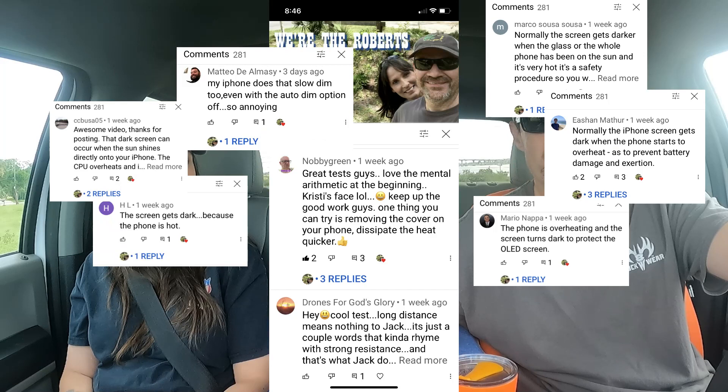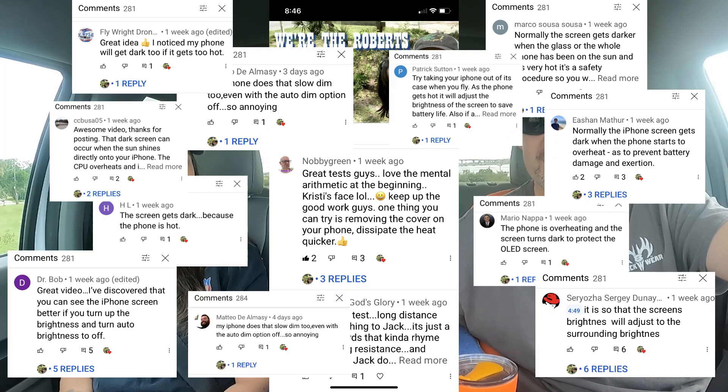This was with dark mode, night shift, true tone, auto brightness, white point, and all of the background apps — everything was turned off. During the video, I asked if anyone had the same issue happen to them while flying their DJI drone, and we were flooded with responses and explanations as to why this may have happened, and also people that have had the same issue.